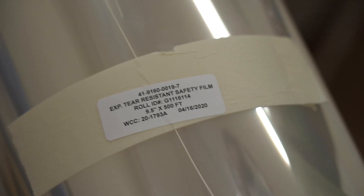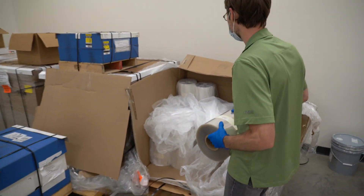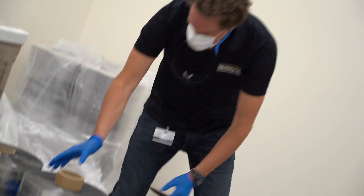We work on window film, so this is a base substrate that goes into window film. We had about 399 rolls, about 17,000 square yards, packaged and supported and shipped down to Purdue.